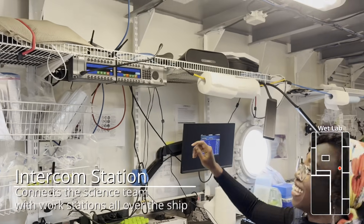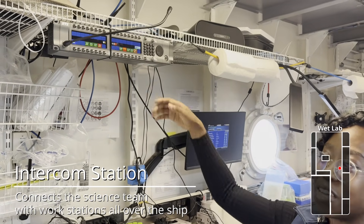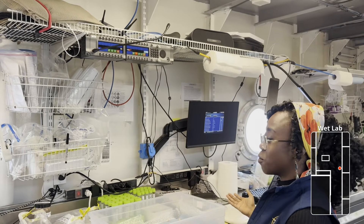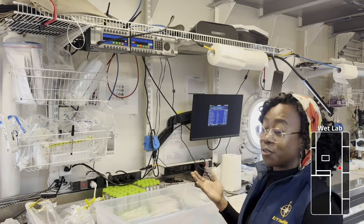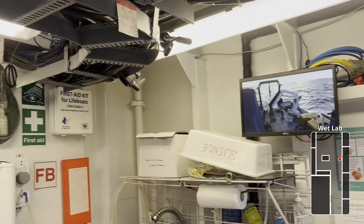This is where we talk to the control van. Even before the samples are brought up, we can be conversing with the control van while we get the wet lab ready and make sure everything is in order. We're also on camera sometimes when we bring the samples up.